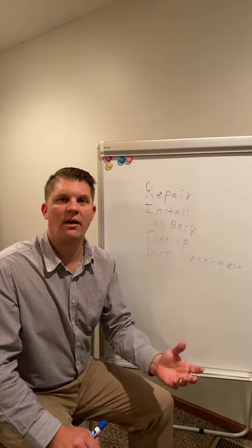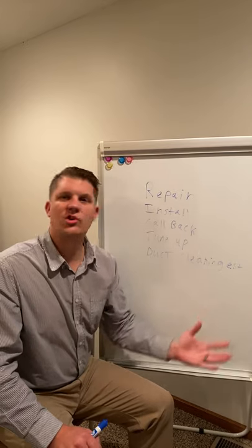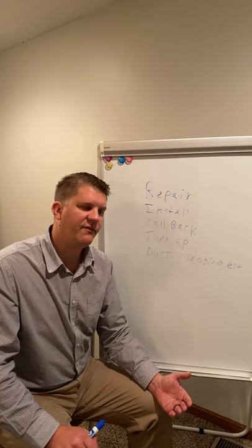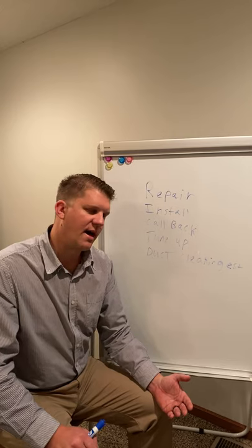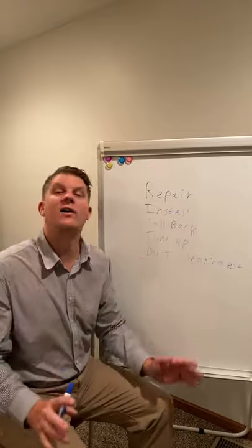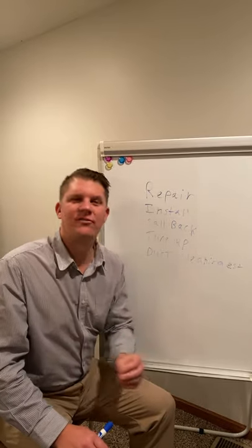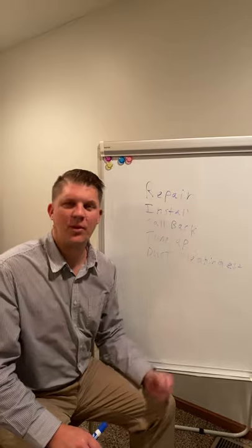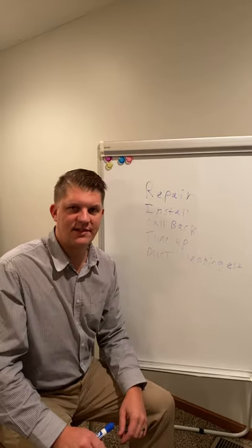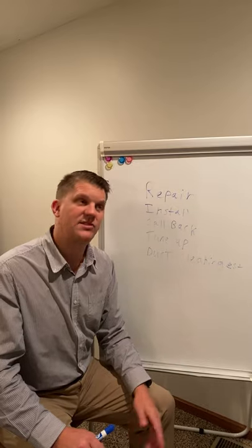The maximum is 0.5 — not 'close to' 0.5. Anything over 0.5 means the system is broken and was not engineered to run in that environment. We get calls from guys saying 'it's close, it's 0.52' — no, it's not close, it's broken. We have to draw a line in the sand: anything over 0.5, the system is broken.